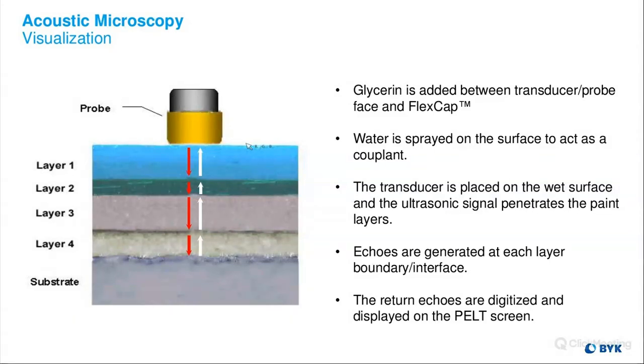We put glycerin inside the cap on our transducer probe. We spray water directly on the surface we're going to measure — we use this as a couplant, similar to how a pregnant woman getting an ultrasound has jelly put on her stomach before the measurement, so the sound can travel through. Similarly, we put water on the surface so the sound can travel through and into the top coating. Echoes are generated at each layer boundary, and the return echoes are digitized and displayed on a screen.